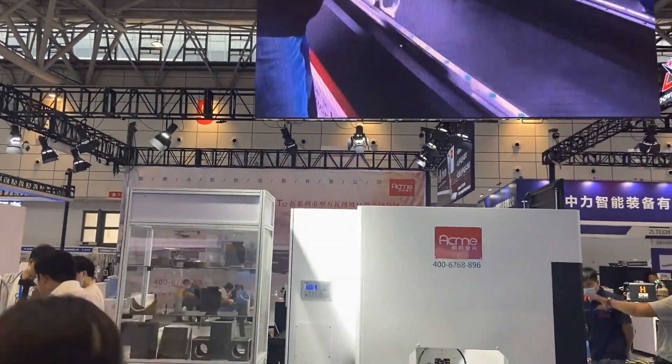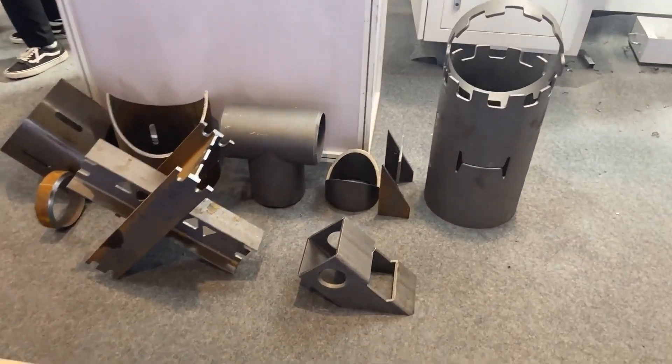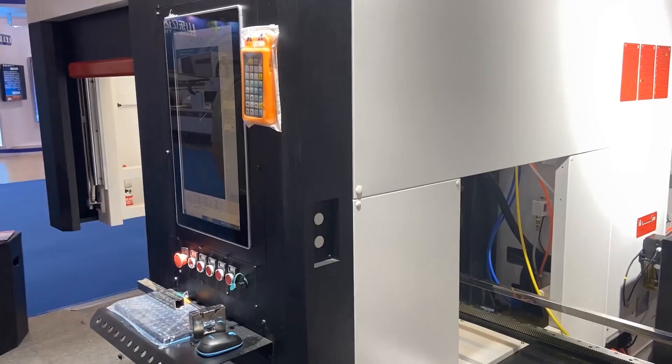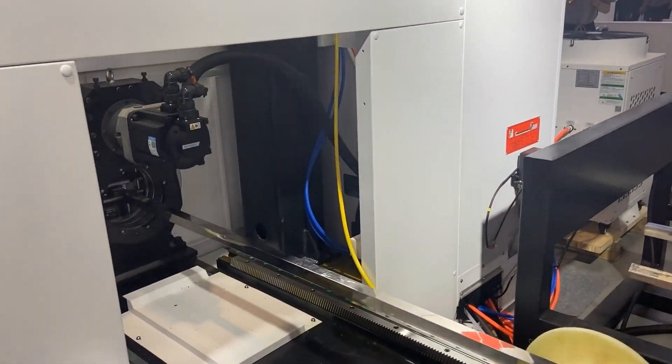ACME Laser is a little similar to GQ Laser, which we talked about a little before. It's also better in pipe laser cutting machines — I mean the cutting machines for pipe or tube.